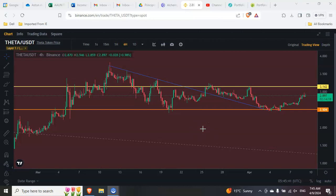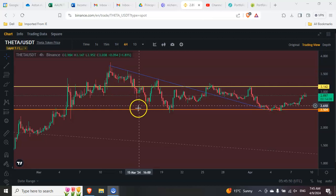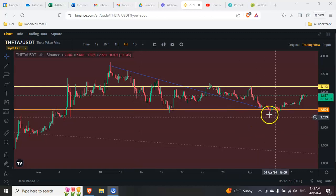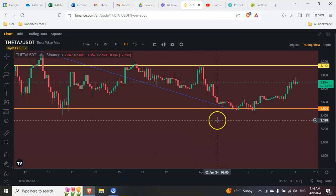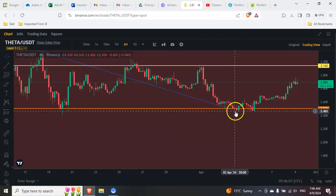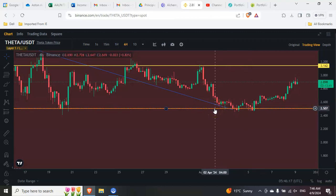Let's take a quick look at Theta. This blue trend line I drew a while back on this PC — I haven't moved it or touched it. I also drew this orange line a while back. If I zoom in, you can see that if I had extended this line a little bit more, this is where Theta would have got support. It made a bounce, and if I readjust this orange line a little bit, it might have bounced off this orange line.